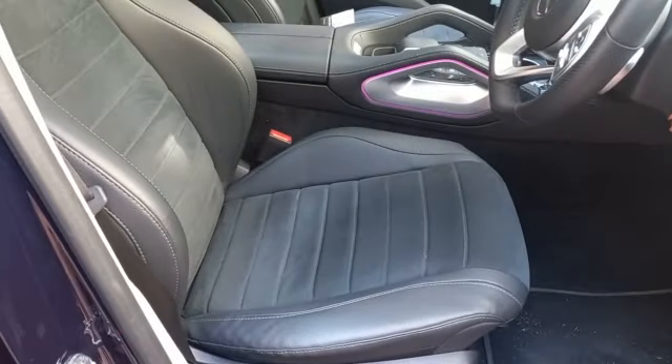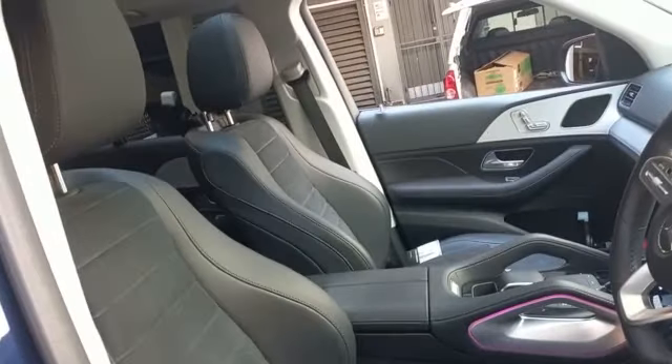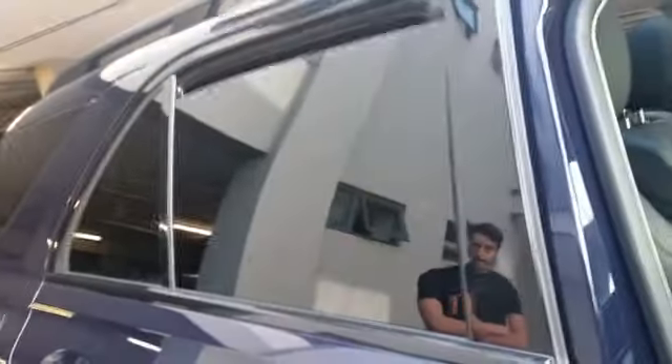Interior video. Seats all good. Electric seats fully operational. Mats and carpet all good. Door panels all good. All electric windows fully operational. Sunroof working good.